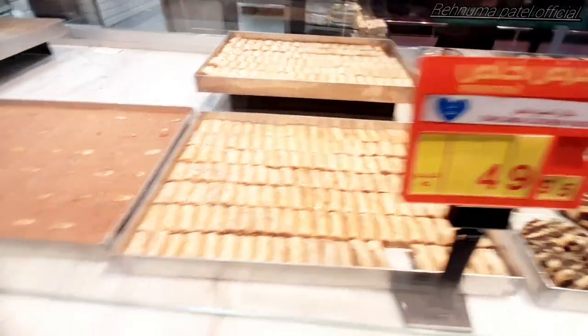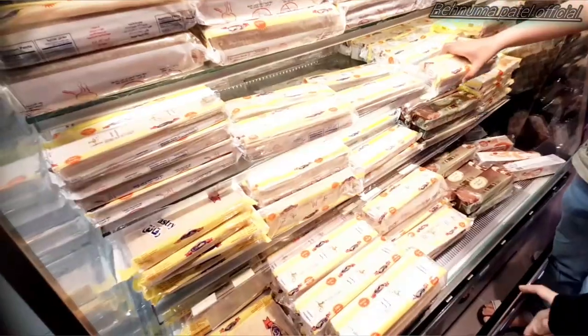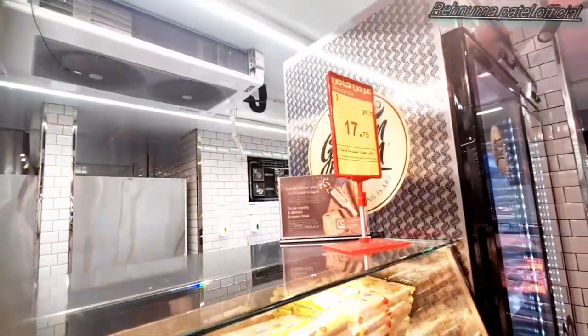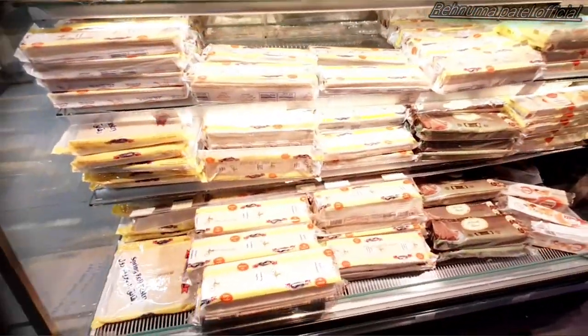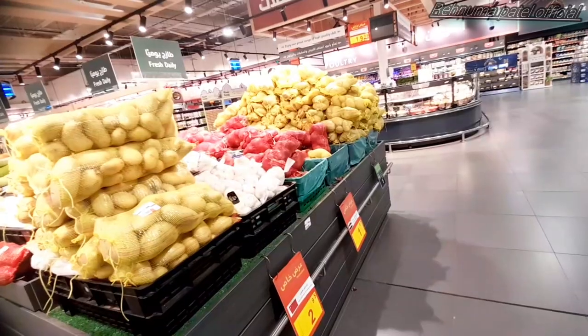These are the Arabian sweets — different varieties are there. And of course for samosas we need these sheets. We use the package with the girl logo — I don't remember the name but that logo brand is the best one.